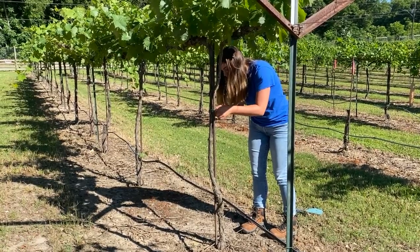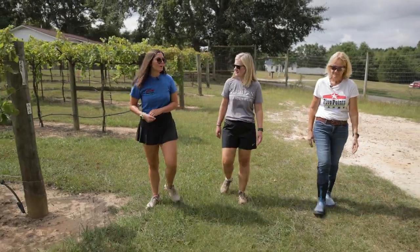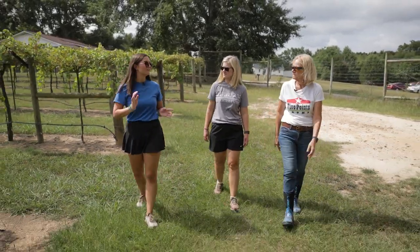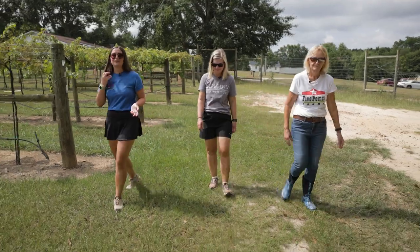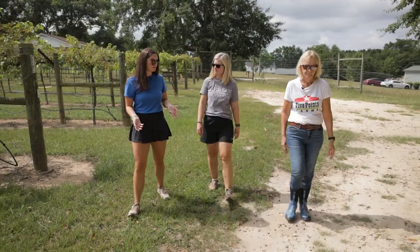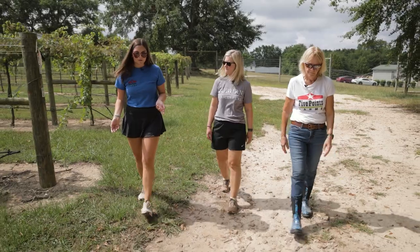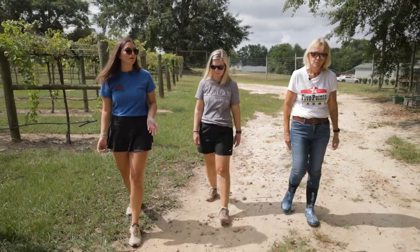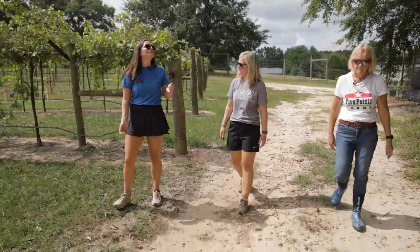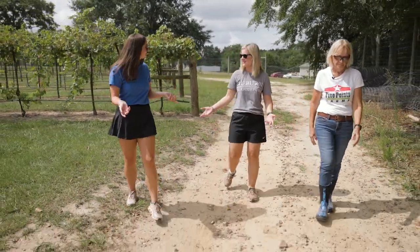Alex, what got you interested in the vineyard and winery industry? I came to Auburn wanting to do plant genetics, took a genetics class and realized that wasn't for me. I decided to explore other options while staying in my major, crop and soil science. I had lived in California before and my parents are huge wine people, so they brought it up. And then the Ag alumni mentoring program said they had a mentor who made wine — perfect match.